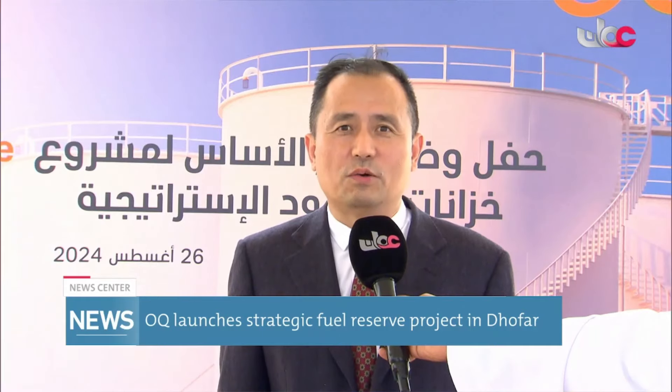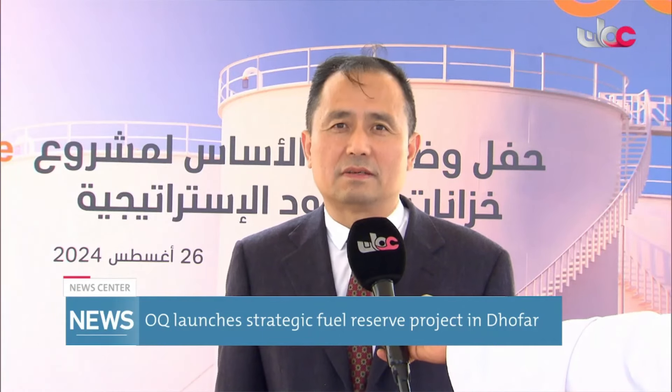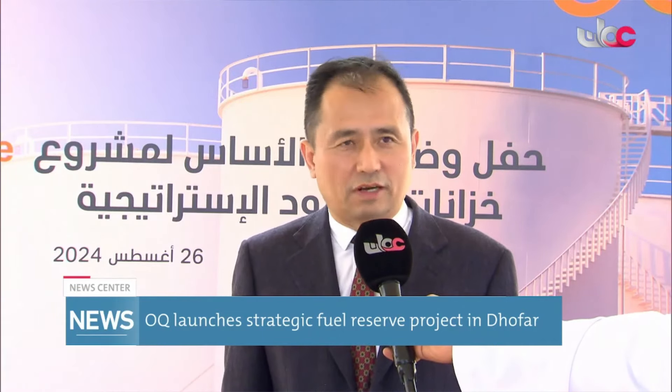As contractor of the Strategic Fuel Reserve project, we understand OQ's principles very well. Safety and quality are a priority. We will try our best to make this project successful together with OQ.